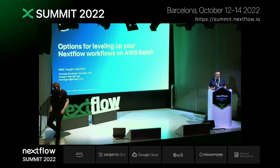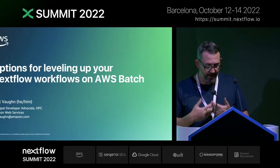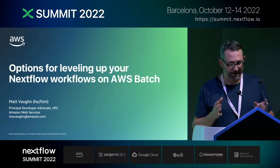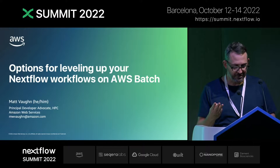Good morning. I'm Matt Vaughan. I'm an HPC person at AWS, but I've got a background in genomics, although my focus has been more on infrastructure and services over the years. A lot of folks are using Nextflow on Batch, and I think some of you are starting to scale up, or maybe you've already scaled up. I'm going to talk about three areas today where you might be able to optimize your workflows on Batch.